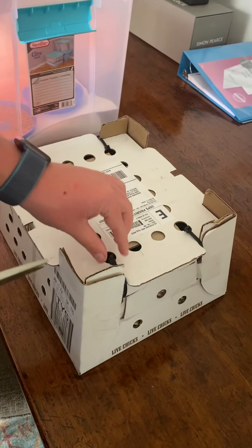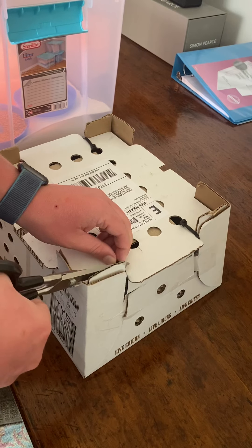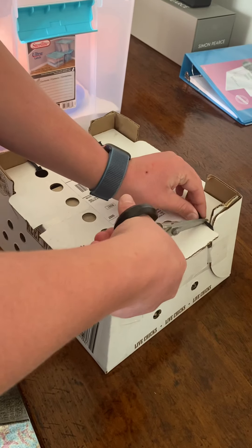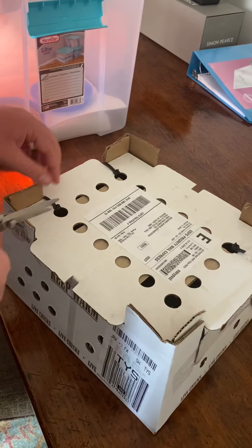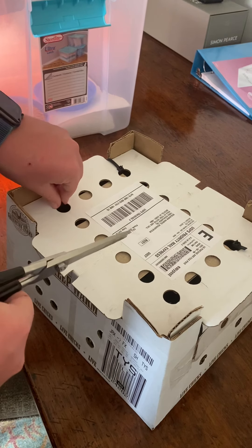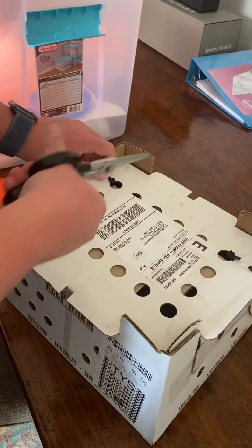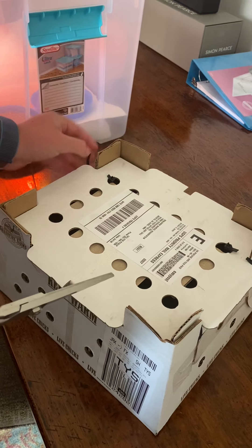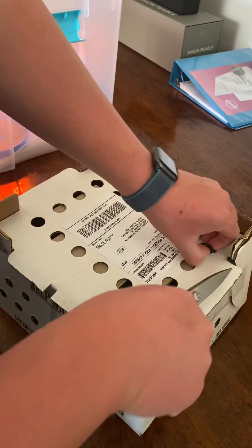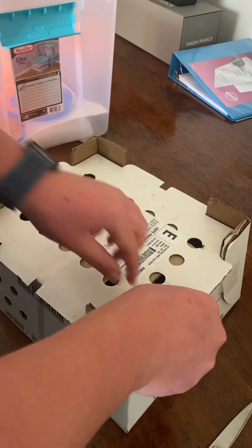Okay everybody, so this is our — I thought I would do an unboxing of the chicks from Greenfire Farms. Greenfire Farms is an exotic breed farm in Florida, I think it's in central Florida. We ordered these chicks in early December and we're just now getting them, so I thought I would bring you along with me on this unboxing.